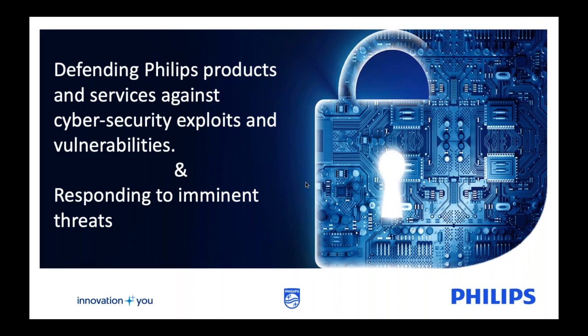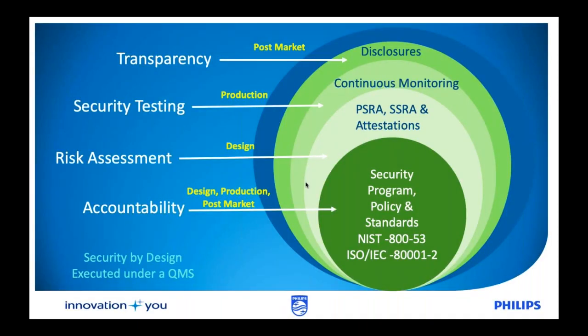Thank you very much. We definitely want to spend a little bit of time talking about the fact that we face, on a day-in and day-out basis, a number of cybersecurity exploits, threats, and vulnerabilities in the marketplace. It's something that we have to address and manage on an ongoing basis. It's very critical and important to be able to respond to those imminent threats in a much more proactive way and make sure that you and your teams are in place to be able to do that.